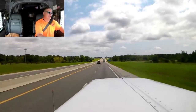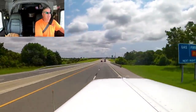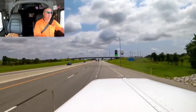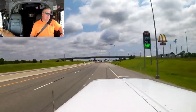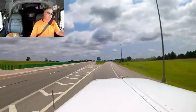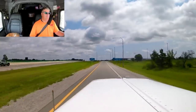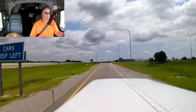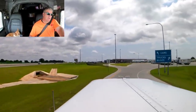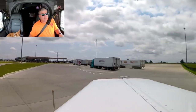They just built this service plaza, probably within the last year or so. It's to replace the one in the middle, which is about another five or six miles up. I have not been to this service plaza yet. It does have a lot of truck parking — we're going to go around the back side so you guys can see all the truck parking.